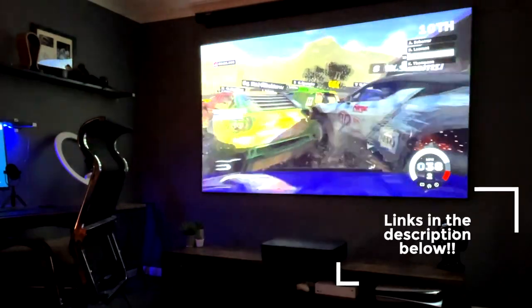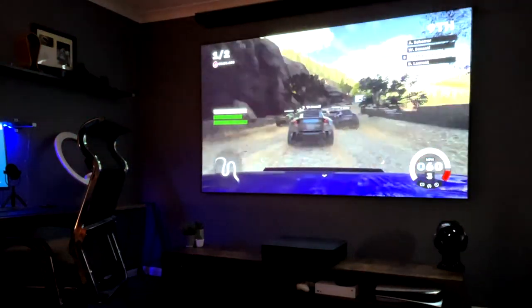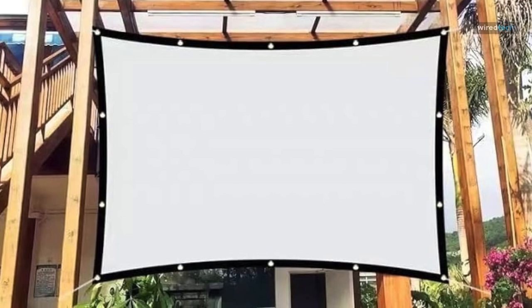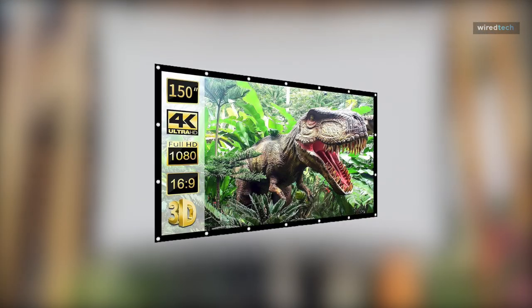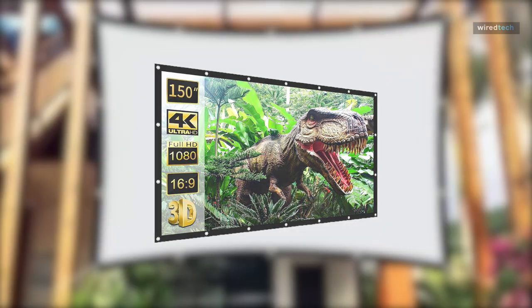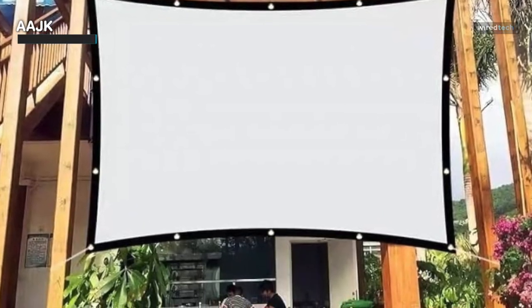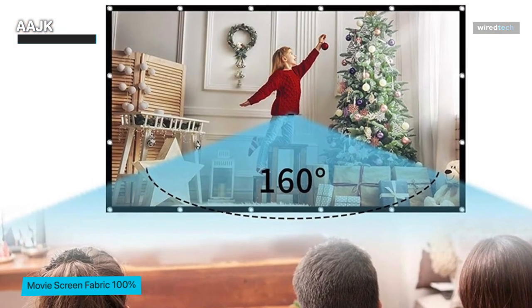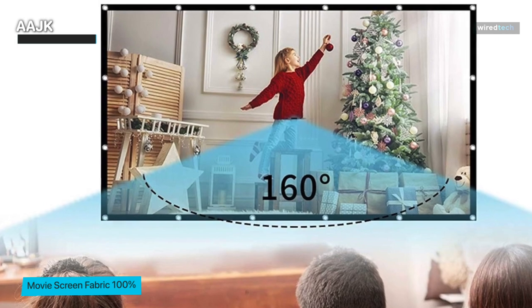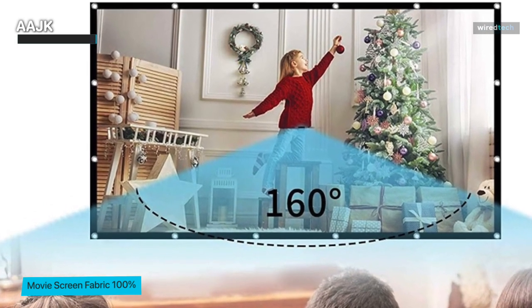First, we're taking a close look at the Double A JK Outdoor Projection Screen — a remarkable 150-inch widescreen solution designed for both indoor and outdoor use. This screen impresses with its massive size and its 16 by 9 aspect ratio, ideal for enjoying your favorite movies in all their widescreen glory.